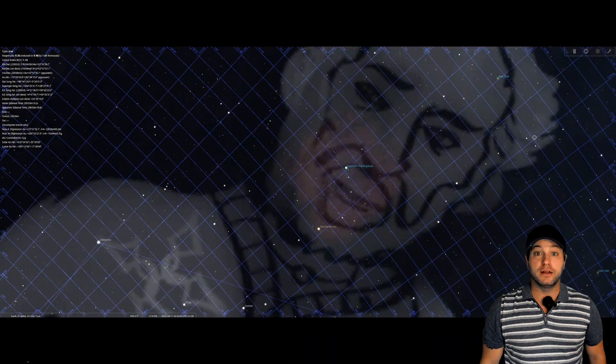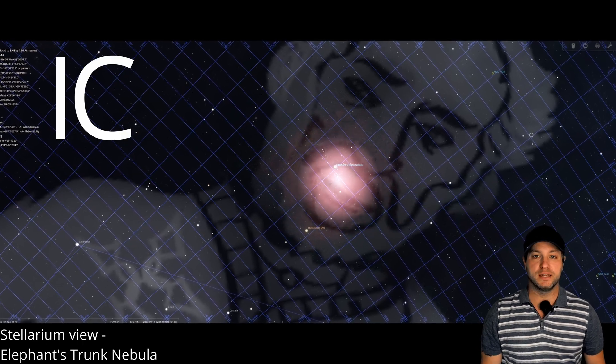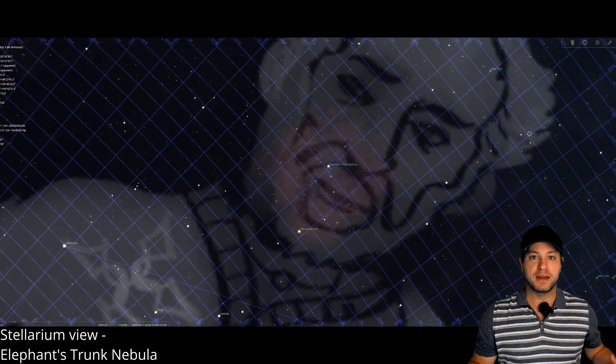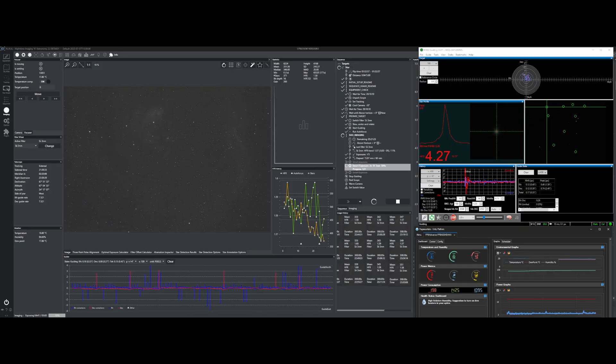Let's go over the images I've managed to put together. Located in King Cepheus' face, we can see the Elephant Trunk Nebula, also known as IC-1396 — a magnificent target for beginning astro imagers. This image comprises 11 hours of data, shot over a few nights.